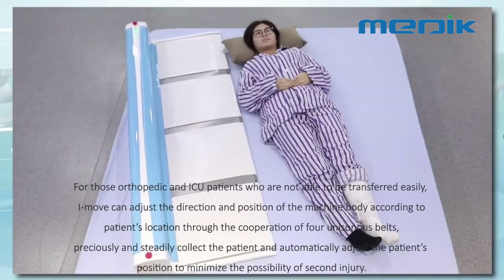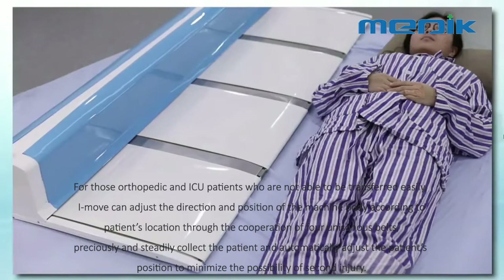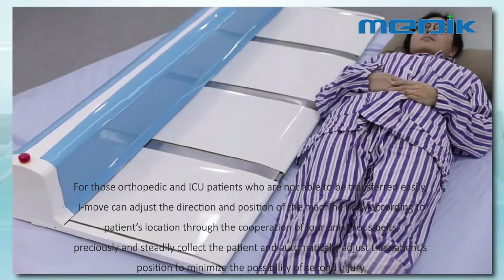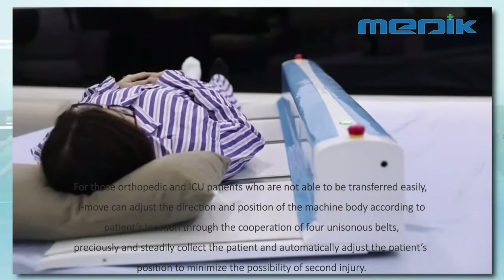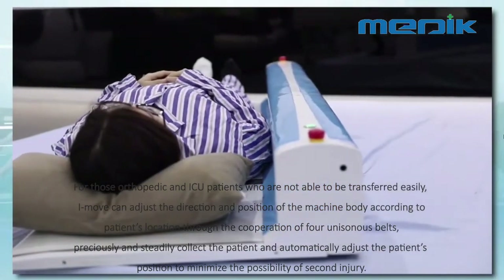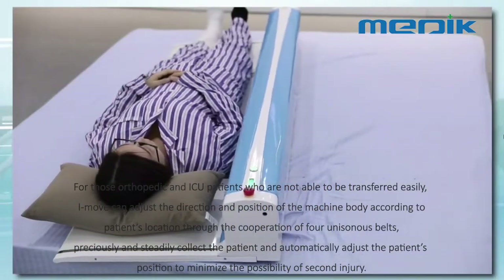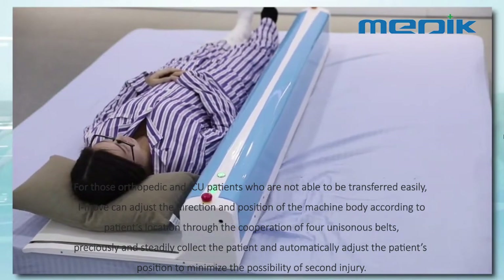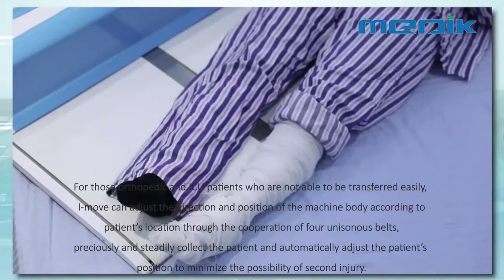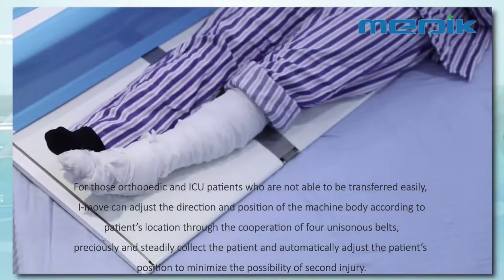For orthopedic and ICU patients who are not able to be transferred easily, I-MOOF can adjust the direction and position of the machine body according to the patient's location through the cooperation of four unicinous belts, precisely and steadily collecting the patient and automatically adjusting the patient's position to minimize the possibility of secondary injury.